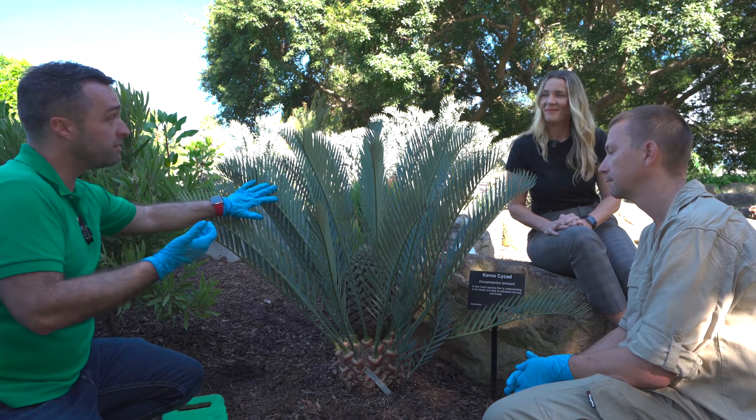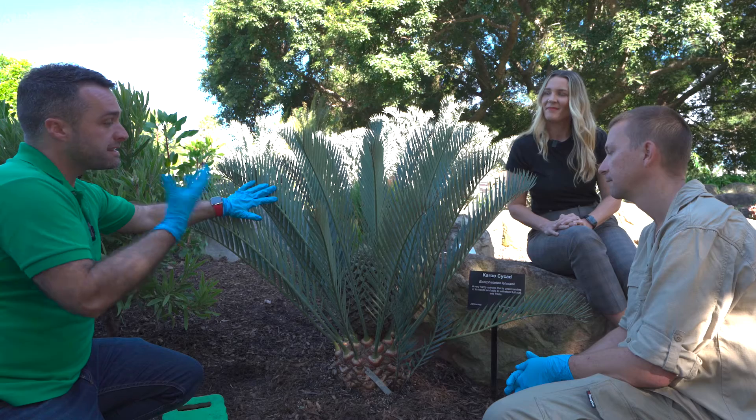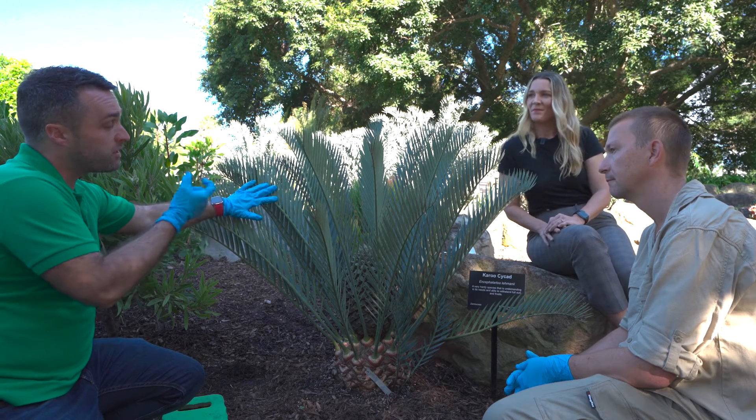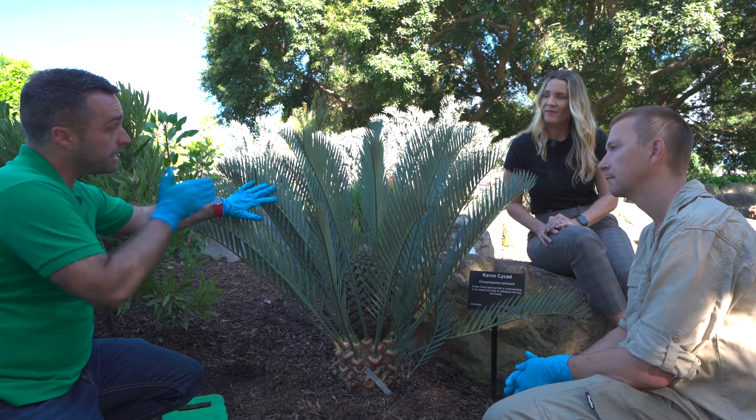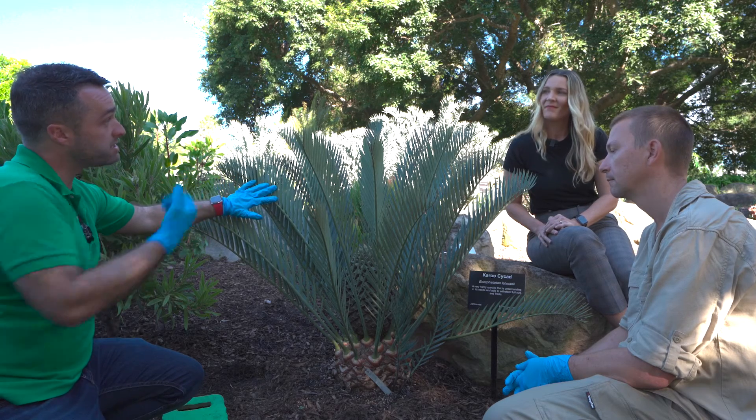The only safe place for the beetle at that moment is the female cone, so they swarm inside it. And inside the female cone, each individual ovule — or seed — has a little droplet that collects any pollen in the vicinity and draws it in.